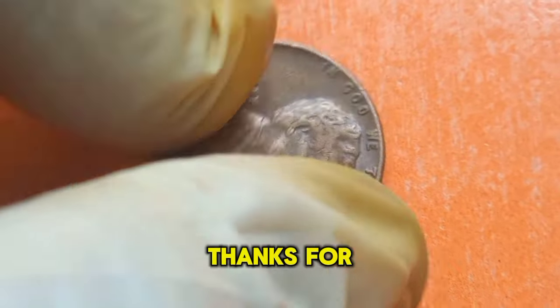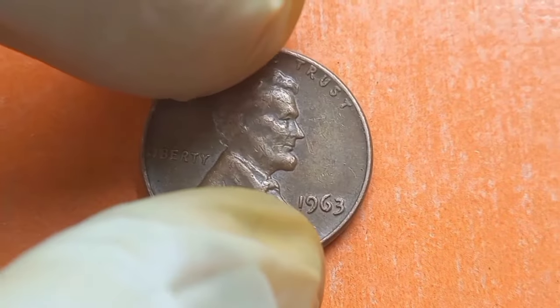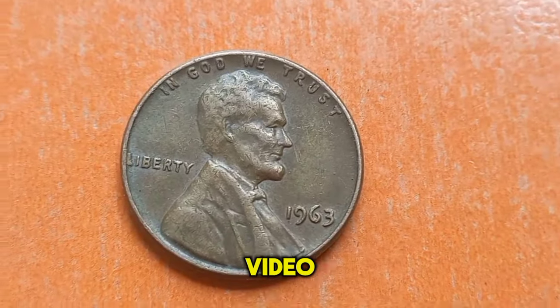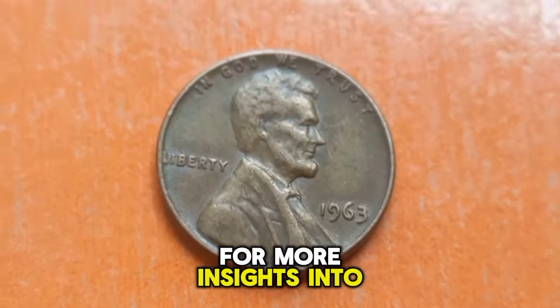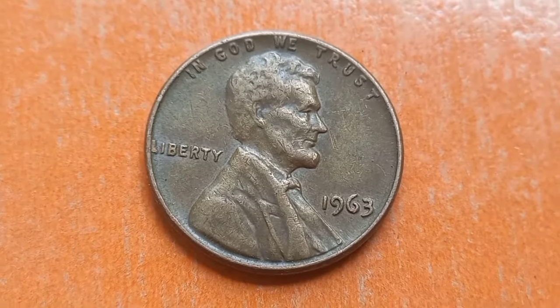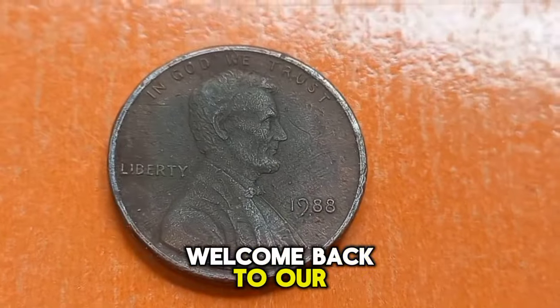Thanks for joining me on this numismatic adventure, folks. If you enjoyed this video, don't forget to like, share, and subscribe for more insights into the world of coin collecting. Until next time, happy hunting!